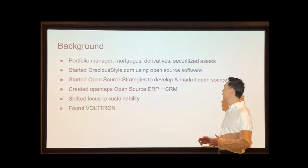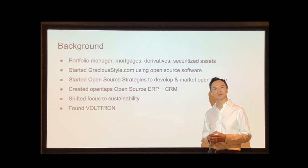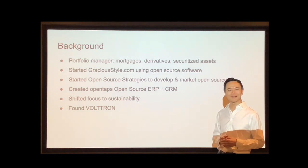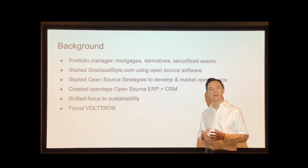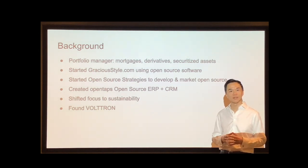Just a little bit of background about myself. I used to be a portfolio manager — I managed investment portfolios of mortgages, derivatives, and secured highest assets for pension funds, central banks, hedge funds, and endowments. Then in 1999, my wife and I started an online retail business called graciousstyle.com, literally in a spare bedroom. Being started that way with no budget for expensive software, we did everything with open source software, and I really loved the idea and what you could do with it. So I started a company called Open Source Strategies to develop and market open source software, specifically for businesses.